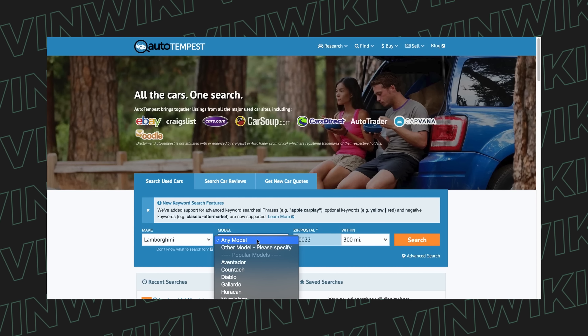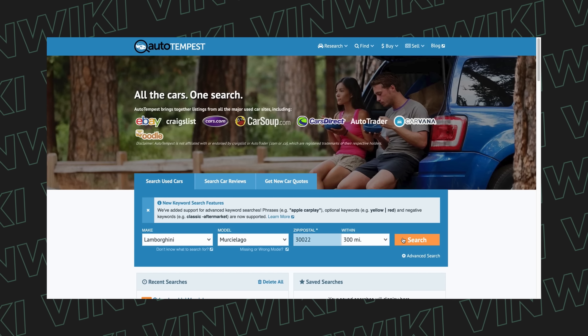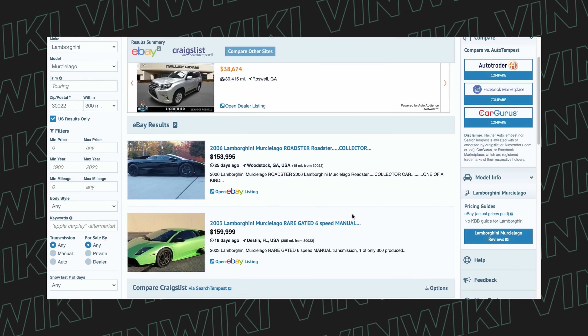Now obviously at VennWiki we love all of our sponsors, but first amongst equals would certainly be Auto Tempest. Not only have they supported the channel for the last three years, but they've made some of our favorite projects possible, like Car Trek. It's honestly the first place I look when I'm going to look for my next car. Auto Tempest compiles all the major listings from all the major sites into one easy search — all the cars, one search. Check them out at the link in the description below, and thank them for their continued support of VennWiki.